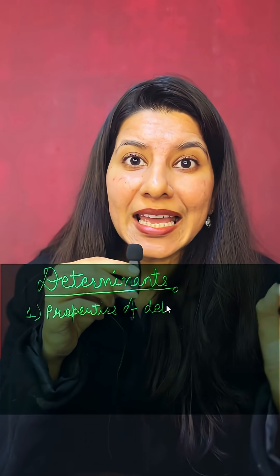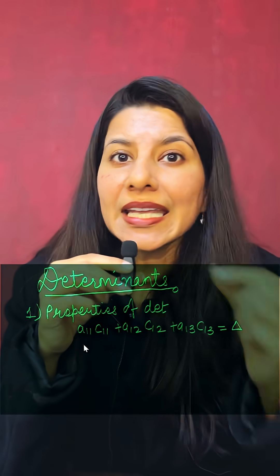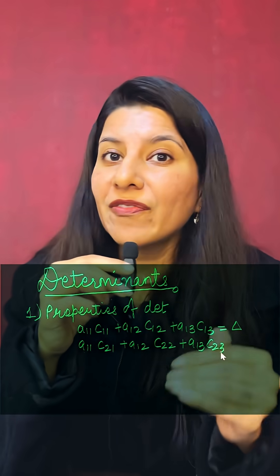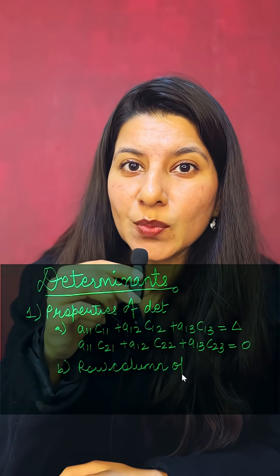Talking about determinants, we all know how important properties of determinants are. The important ones include when the elements of a row are multiplied with their own cofactors, and when elements of a row are multiplied with another row's cofactors. Make sure you also practice row and column operation properties.